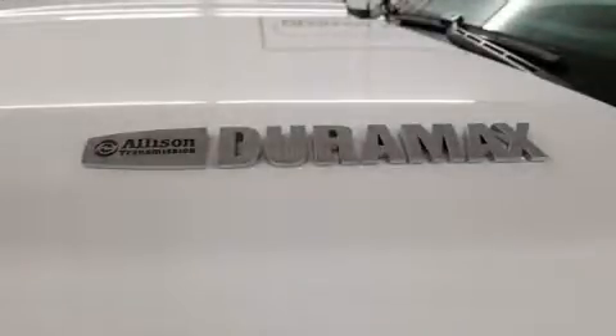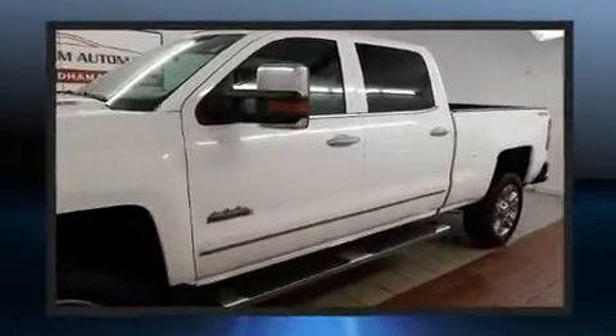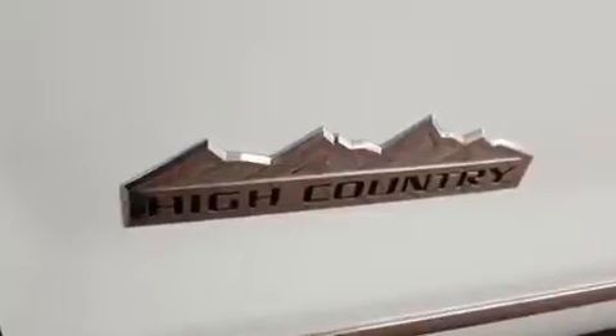Come test drive this 2015 Chevrolet Silverado 2500 HD with less than 30,000 miles on the odometer. This vehicle proves competitive in its price class based on its condition and value. Smooth gear shifts are achieved thanks to the powerful eight-cylinder engine.